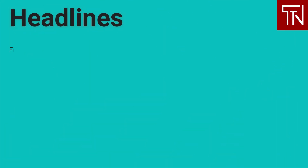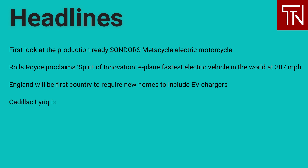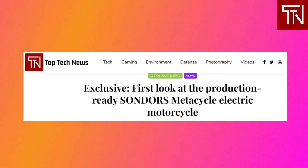Today's top headlines: first look at the production-ready Sondors Metacycle electric motorcycle; Rolls-Royce proclaims Spirit of Innovation e-plane fastest electric vehicle in the world at 387 miles per hour; England will be first country to require new homes to include EV chargers; Cadillac Lyriq is in final steps before production; and the Honor 60 series will be unveiled on December 1st. Let's get started.